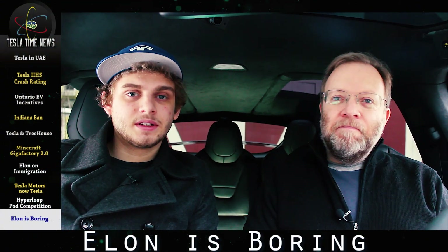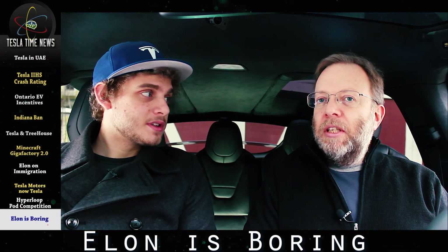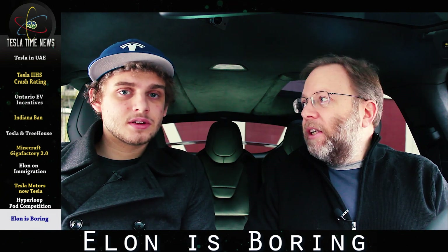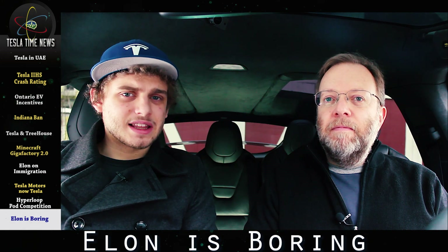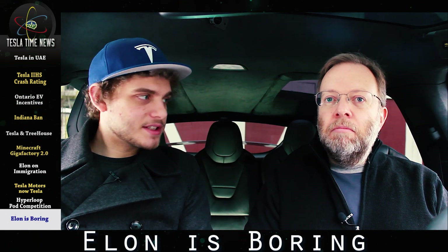So let's start off this week — we've got a lot of stories. Our first story: Elon is boring. But I don't find his stuff boring at all. This is cutting edge news. I mean, Elon is boring. How can you say that? The guy is the most amazing genius on the planet. Every day he breaks new ground.